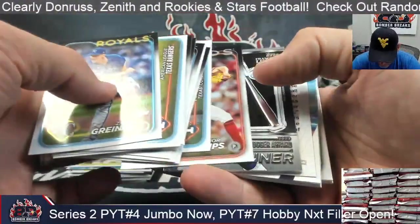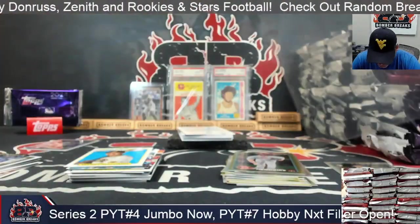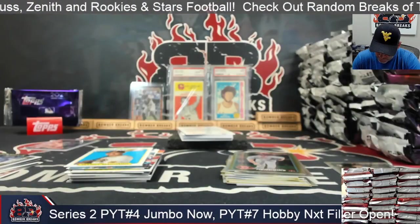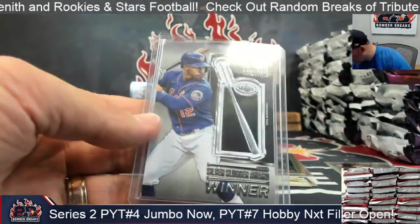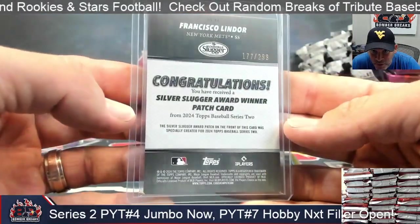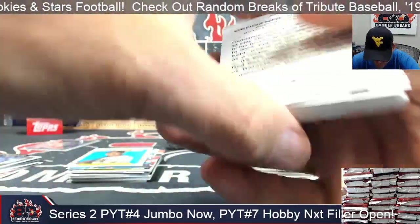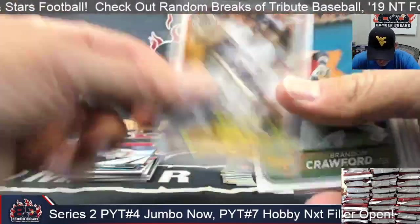Here's our first Silver Slugger — it's Lindor for the Mets! Francisco Lindor, Brett — congrats! The commemorative patch, 177 out of 299. Raffa city to city, Boston, Mattingly, and Prince.